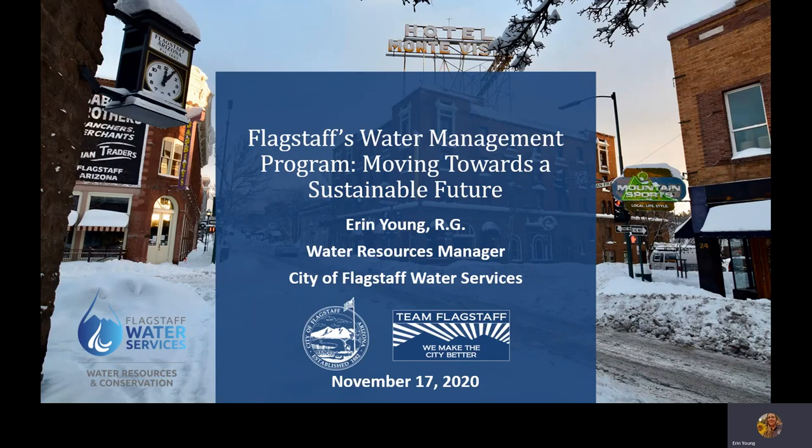Hello, my name is Erin Young. I'm the Water Resources Manager for the City of Flagstaff, and you are listening to a presentation on Flagstaff's water management program and how we are moving towards a sustainable future, starting with a goal to recycle 100 percent of our treated effluent back into the community.